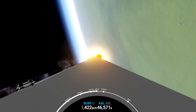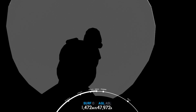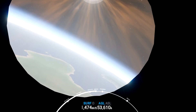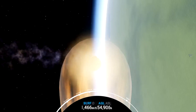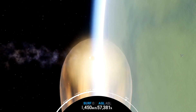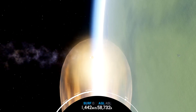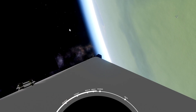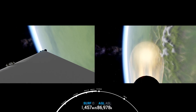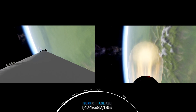Falcon 9 preparing for MECO. And MECO. Stage separation confirmed. We've confirmed ignition of the second stage engine after a good Stage 1, Stage 2 separation.